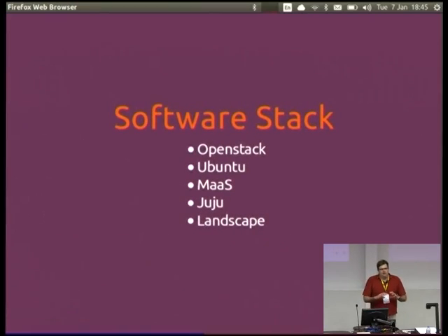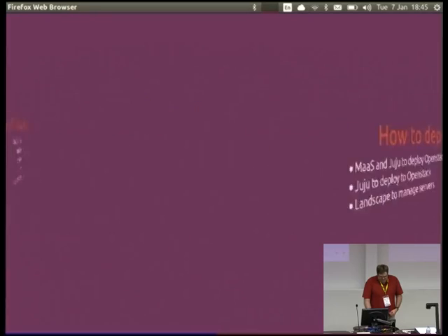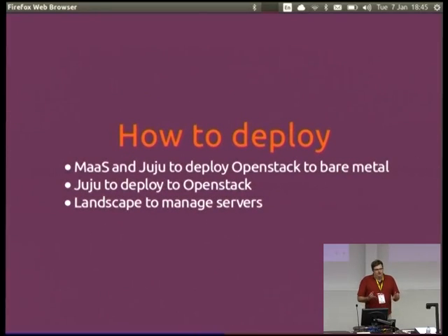This is the software stack we use. We've got OpenStack on Ubuntu. We're using Canonical's Metal as a Service to deploy things to the actual hardware, Juju which is a service orchestration tool, and Landscape to help manage the actual servers. We use MaaS and Juju to deploy OpenStack to the bare metal, and then Juju to deploy onto OpenStack. As a policy, we only use Juju to deploy onto OpenStack so we've got consistent deployment. Landscape manages both the machines themselves and the VMs — for upgrading packages and such.